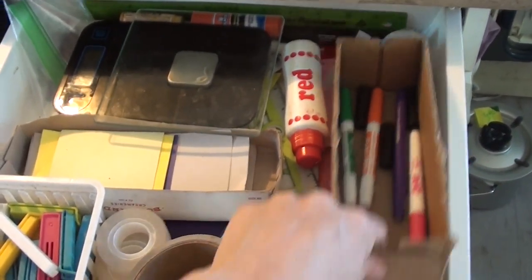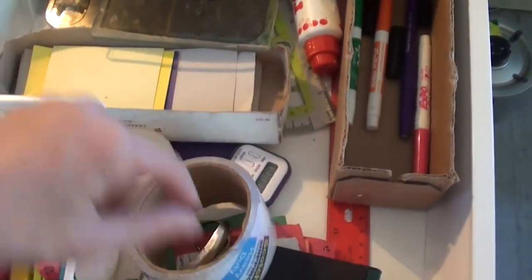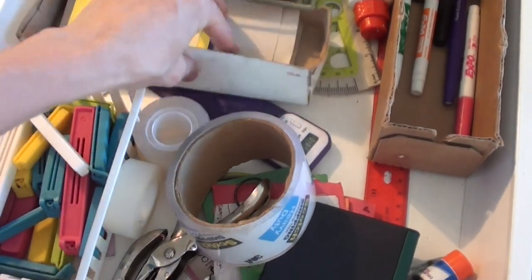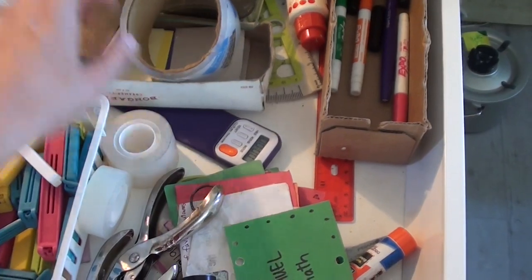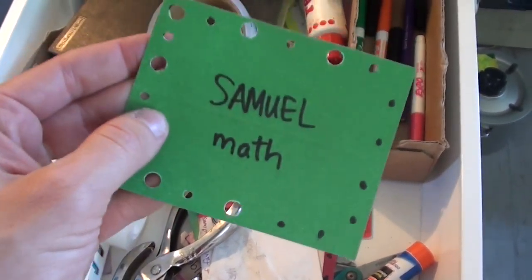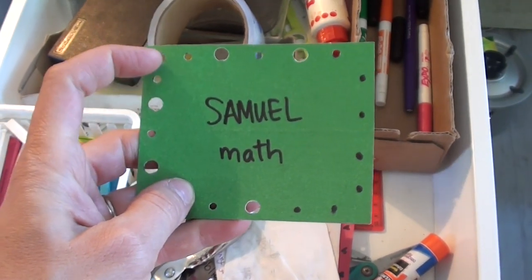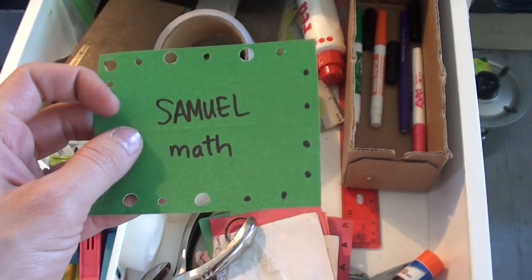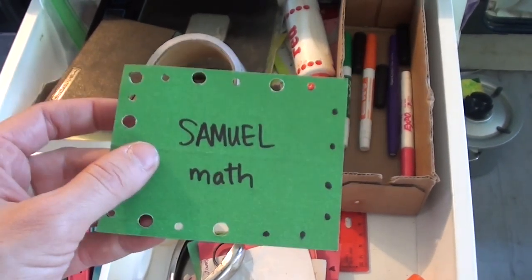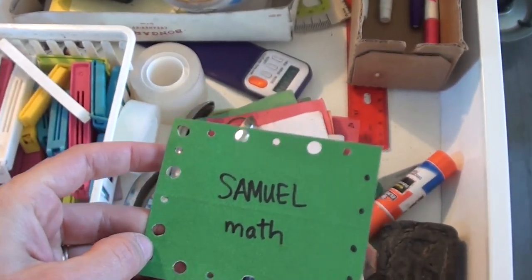In here we keep dry erase markers — we really need more black ones. We also use punch cards as a fun motivator, mainly for math. After kids complete all 20 punches, they get to choose a prize from our prize box. It just gives them motivation and something to look forward to. So after they do a math lesson, they punch off. Samuel, I like your design — big, small!